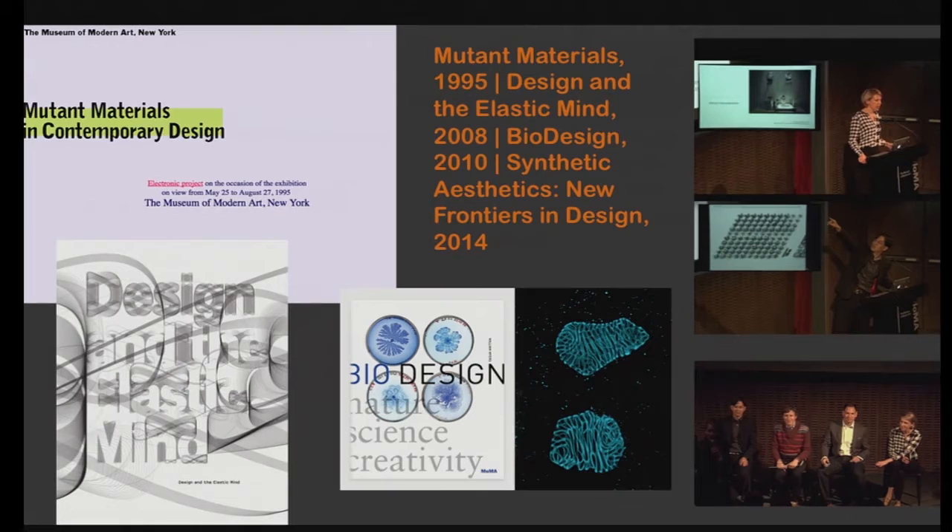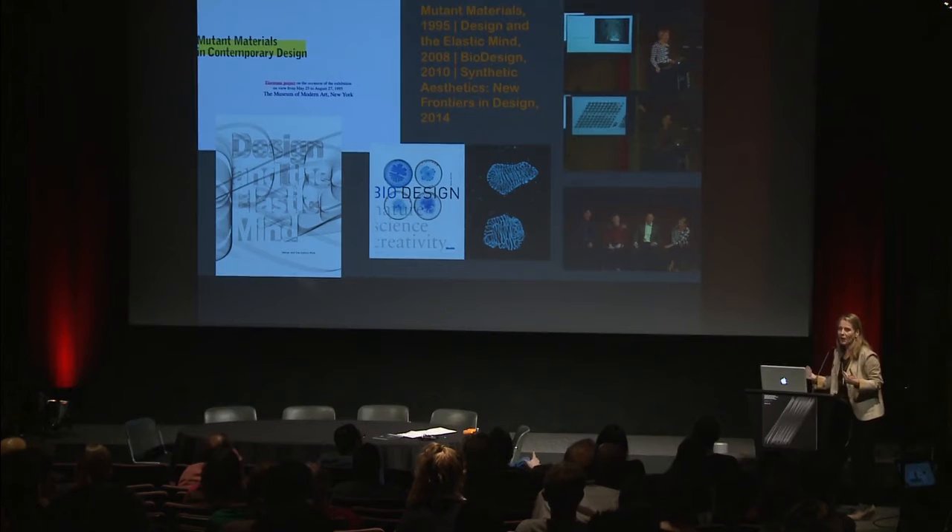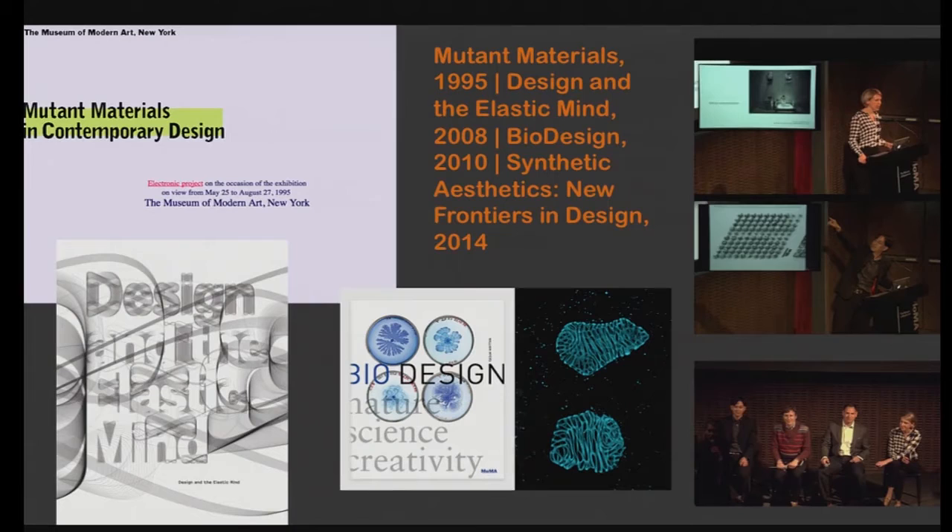At the Museum of Modern Art, we've been exploring this for a long time. Mutant Materials happened in 1995, then Design and the Elastic Mind in 2008, where many people in this audience were represented. The book Bio Design by William Myers was inspired by Design and the Elastic Mind. More recently, David Benjamin, Dan Grushkin, Daisy Ginsberg, and representatives from the Wyss Institute talked about synthetic biology and design. It's really part of what MoMA is doing in programs and hopefully soon also in collection. I've been trying for a while to collect the work of Symbiotica, a lab in Perth founded by designers working with scientists and artists.